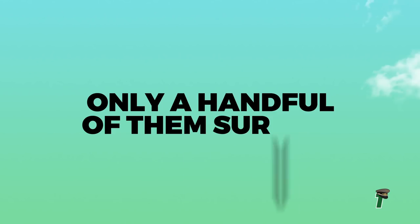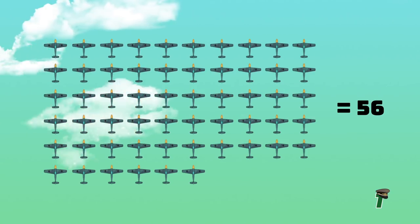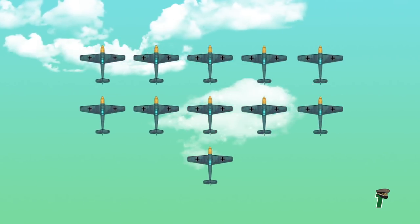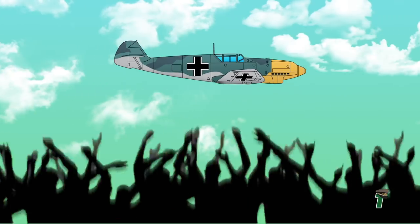Number 1: Only a handful of them survive. We already mentioned how these planes were produced throughout the war, but only 56 examples still exist today — that's less than 0.1% of how many were built. Out of those 56, only 11 are airworthy. The good news is there are plenty under restoration right now all over the world, so you might see one at an air show near you in no time.